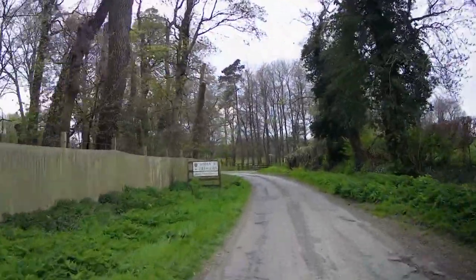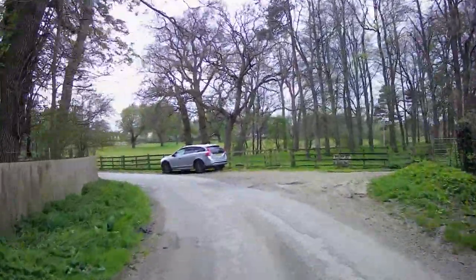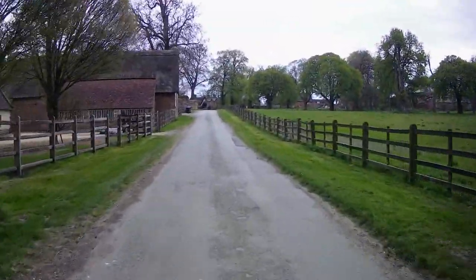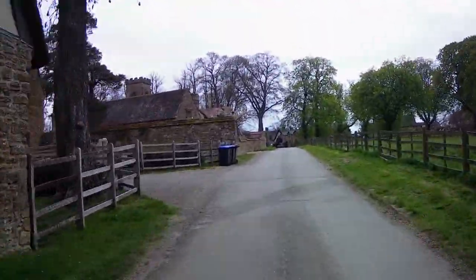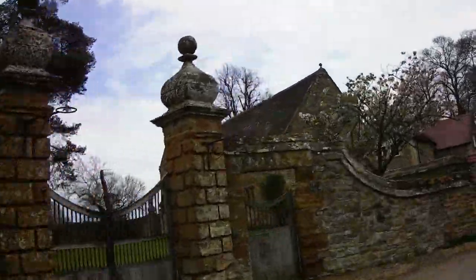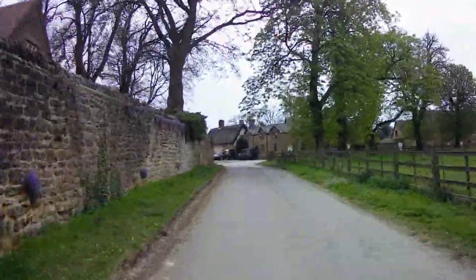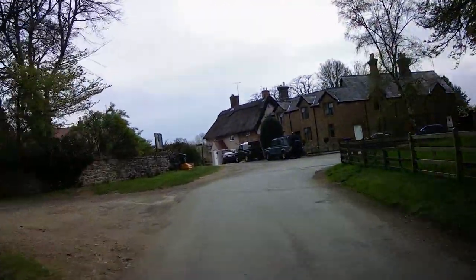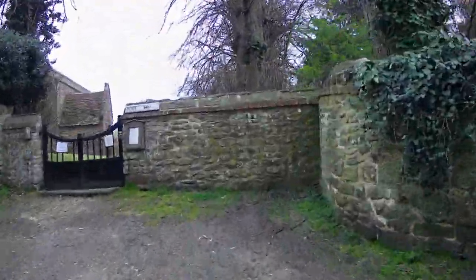There on the left is the sign that tells me I'm entering the village of Ashby St Ledgers. And that's the manor house on the left — I'll take a look later. There's the main gate. I'll park up here and take a look around.